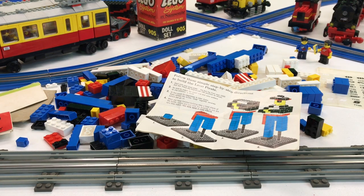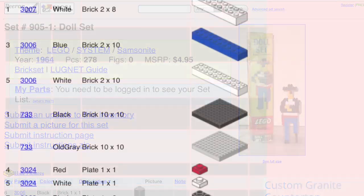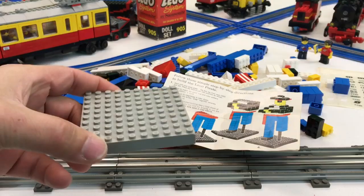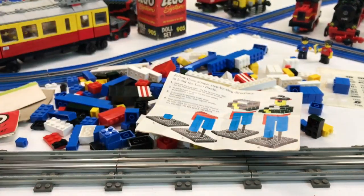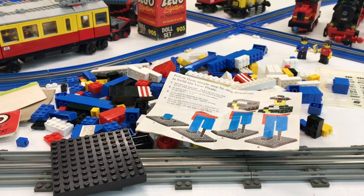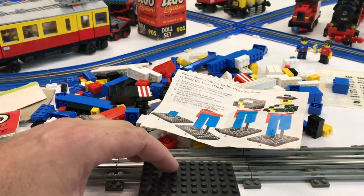I went on to Peeron — P-E-E-R-O-N dot com. They have an inventory somebody submitted there years ago. Peeron used to be the website you went to if you wanted to find inventories for set instructions before we had Bricklink and other sites like Brick Factory dot info. According to the inventory submitted there, it said you needed one 10 by 10 base plate, this style, and one black one. I had these in my own personal collection — they're in a box of base plates on the shelves right here.